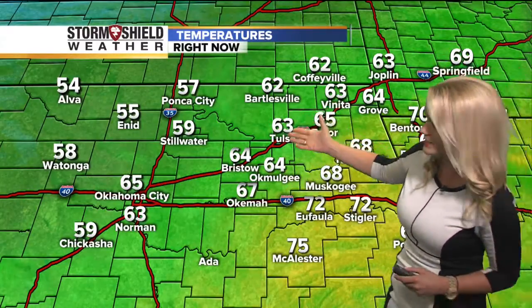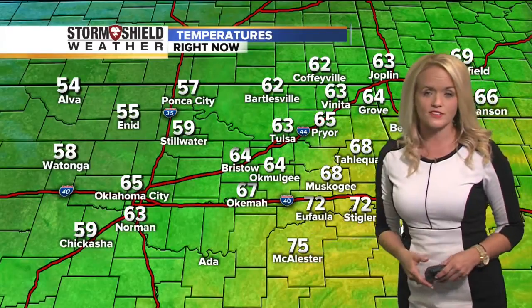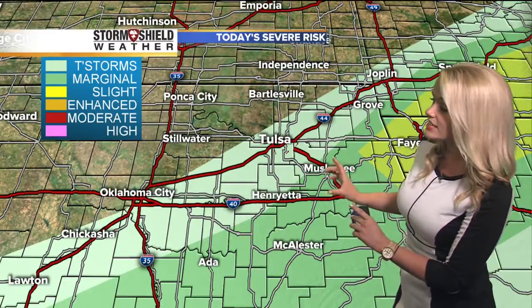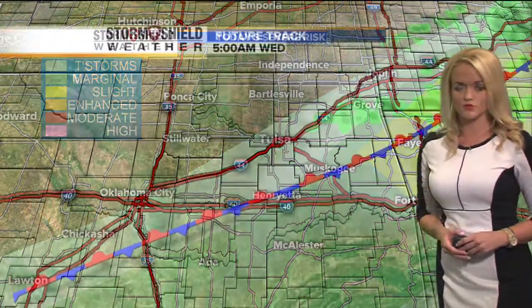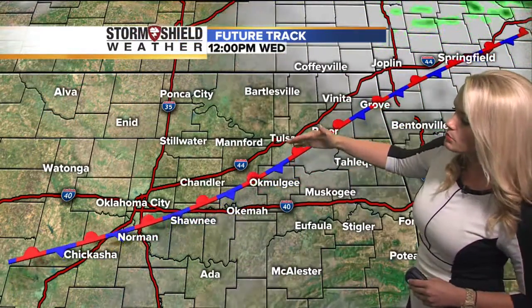Tulsa is on the cooler side of that, so that's why we're starting off at 63. But if you're waking up in McAlester, it's not all that bad — about 75. What's going to happen today is that front will finally move out of here, but as it does it is going to bring a chance for some showers and thunderstorms, and some of those could become potentially stronger, even severe.